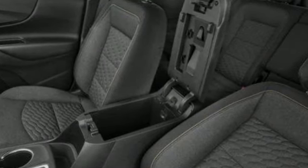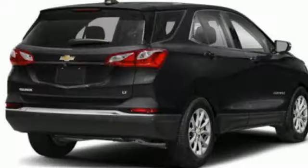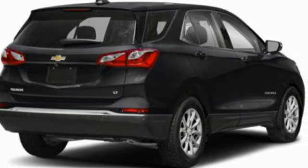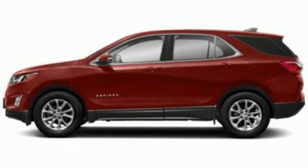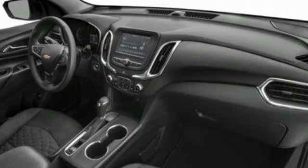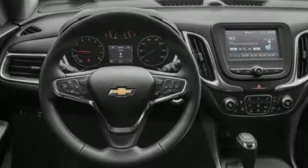Doors and push-button start proximity key. Air conditioning. Active noise cancellation. Intercooled turbo inline four-cylinder engine. Eight-way power driver seat. Bluetooth. Auxiliary audio input. Rear lip spoiler. Four-wheel drive.